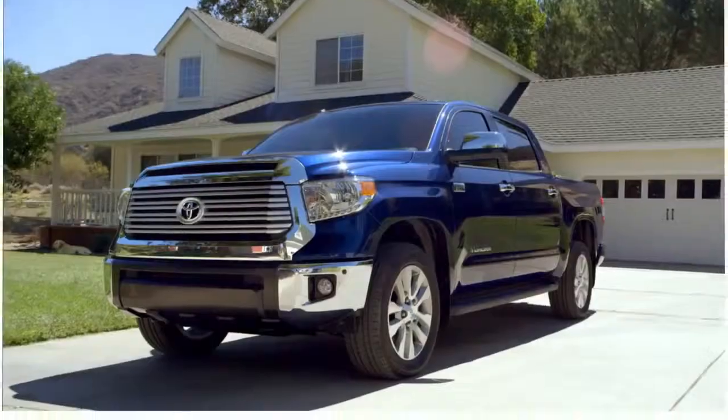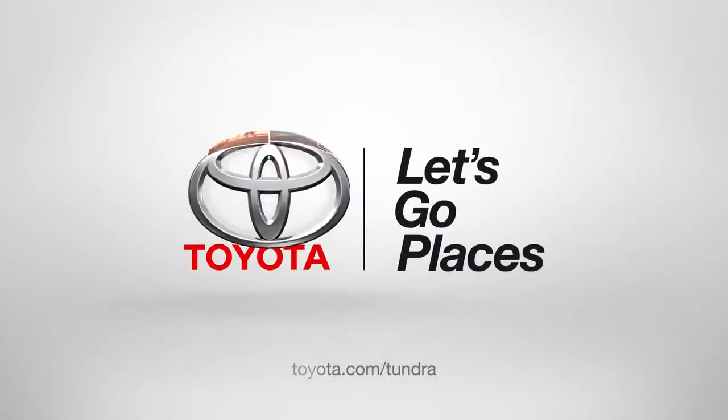Up next: tailgate. Toyota — let's go places.